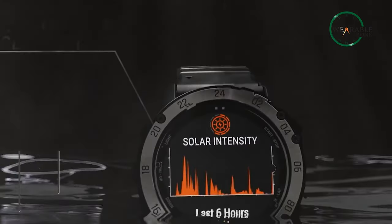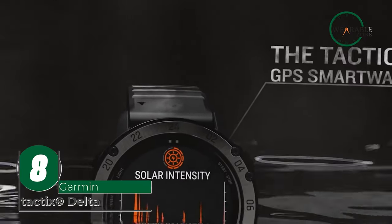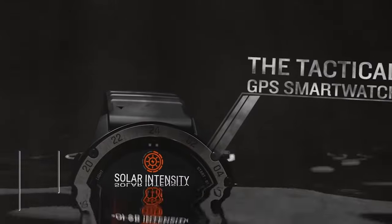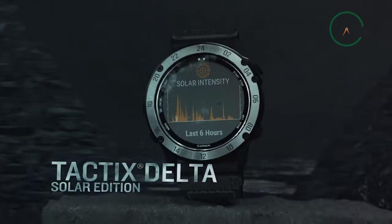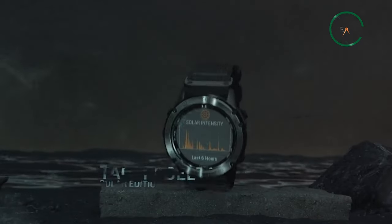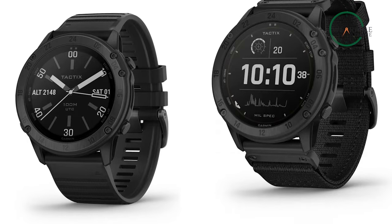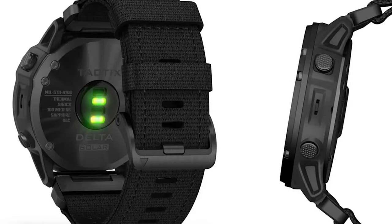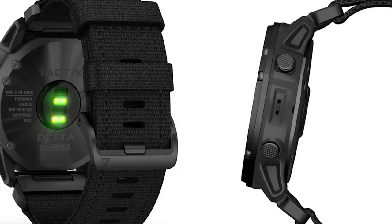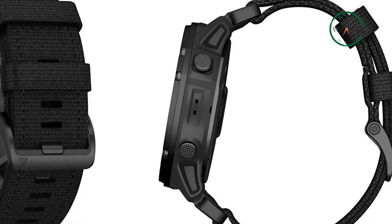The Garmin Tactix Delta, another advanced GPS watch, is ideal for navy seals, military personnel, as well as outdoor enthusiasts. The watch features an extremely tough case that's further protected by a DLC-coated steel bezel for optimal durability and abrasion resistance. The front is protected by sapphire glass. Garmin quick-fit technology is compatible with the watch, which comes with a silicone strap, making changing the strap simple and quick.